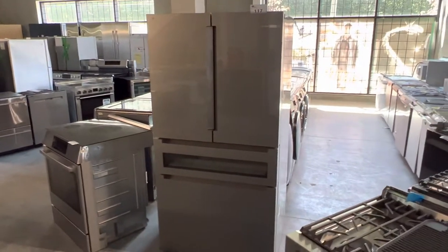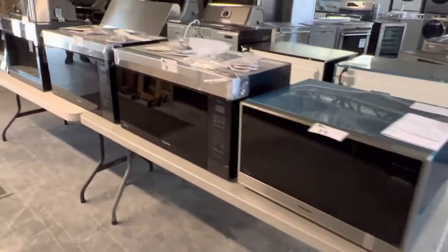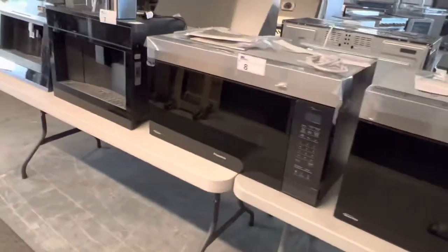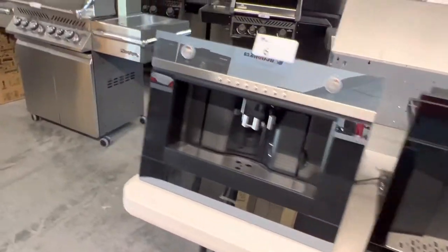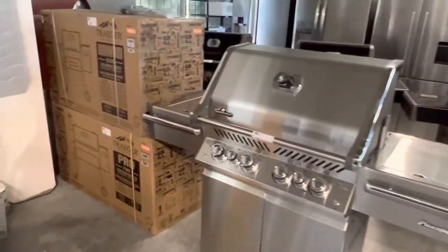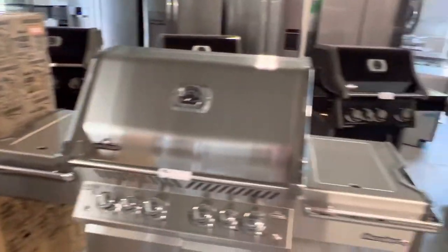You see this beautiful Bosch fridge freezer. You've got all these microwaves and ovens. Cappuccino machines. Beautiful brand new Napoleon barbecue. You've got the Traeger Ironwood chip barbecues — those are awesome.